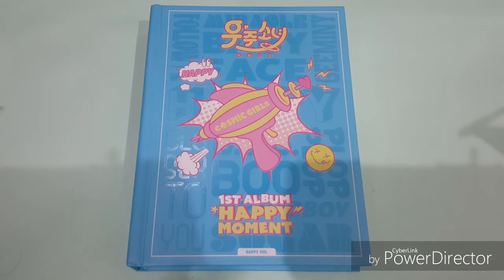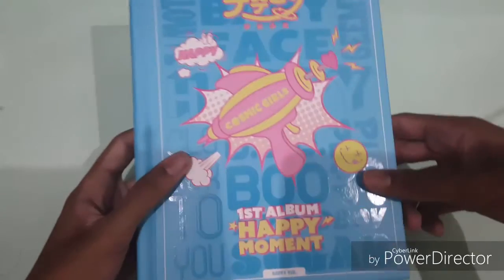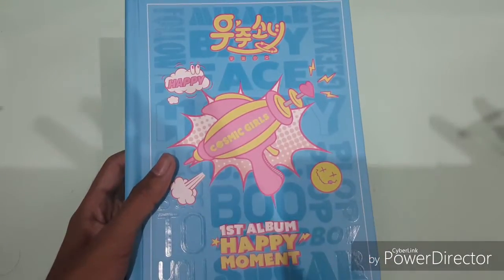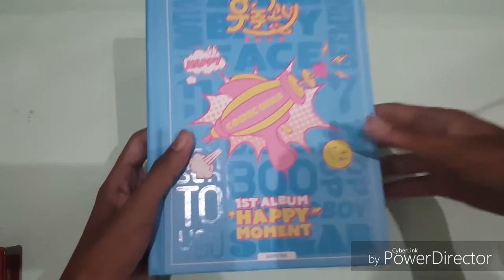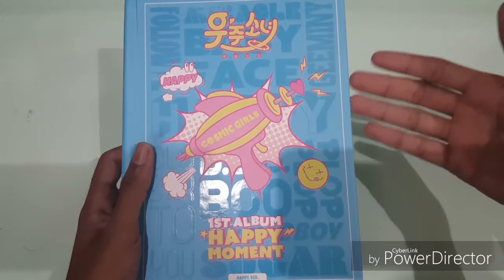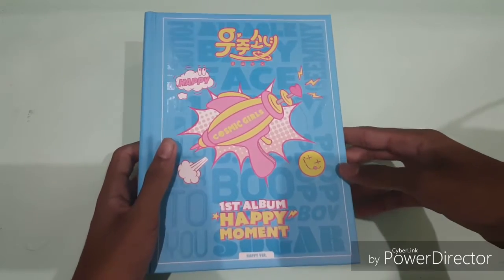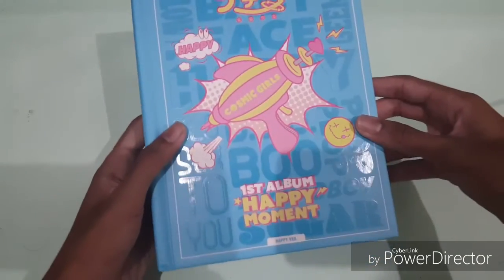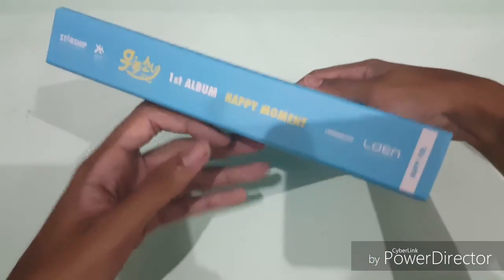I couldn't remember what it's called. I got this one first, and this one is probably my most anticipated one between the two. So I kind of wanted to get this one first — luckily I got this one before the other one. I don't know when the other one will arrive, but this is the cover — this one is here.